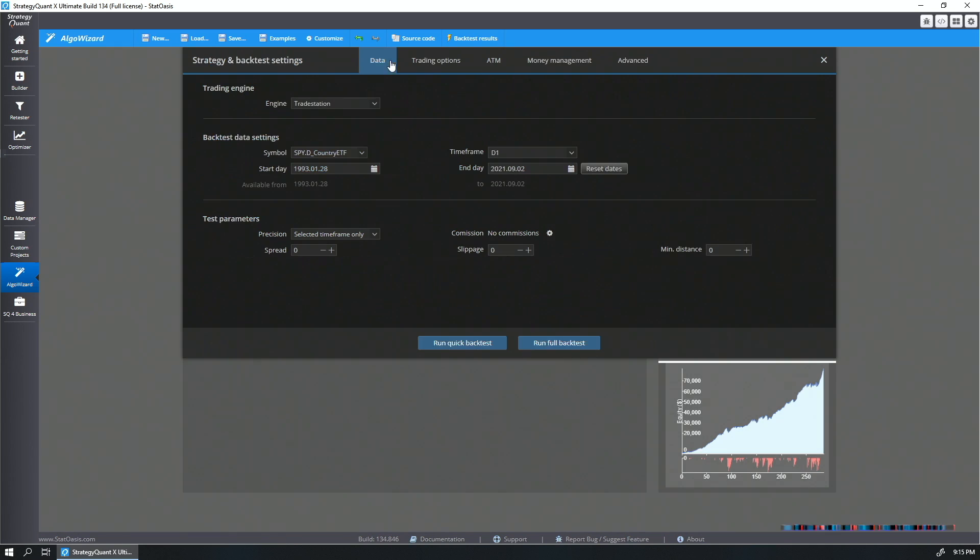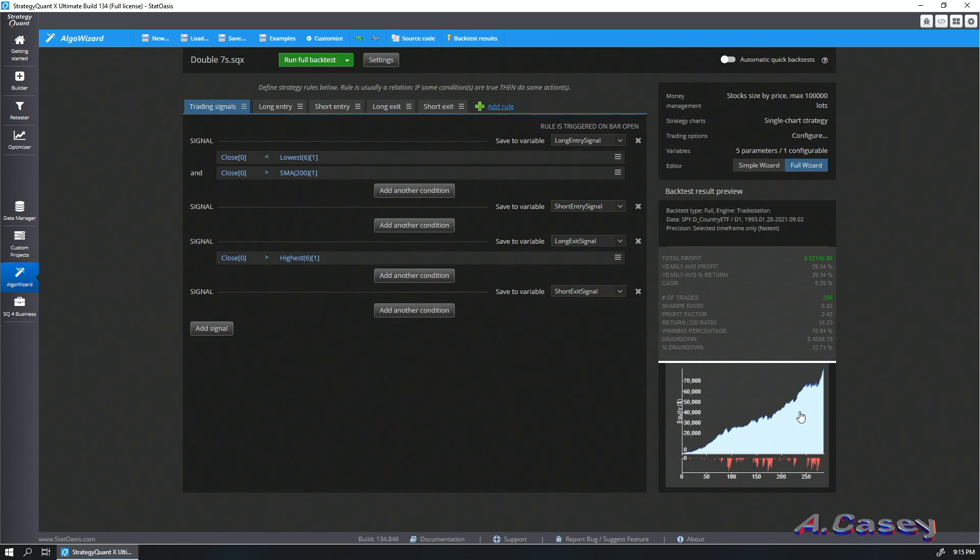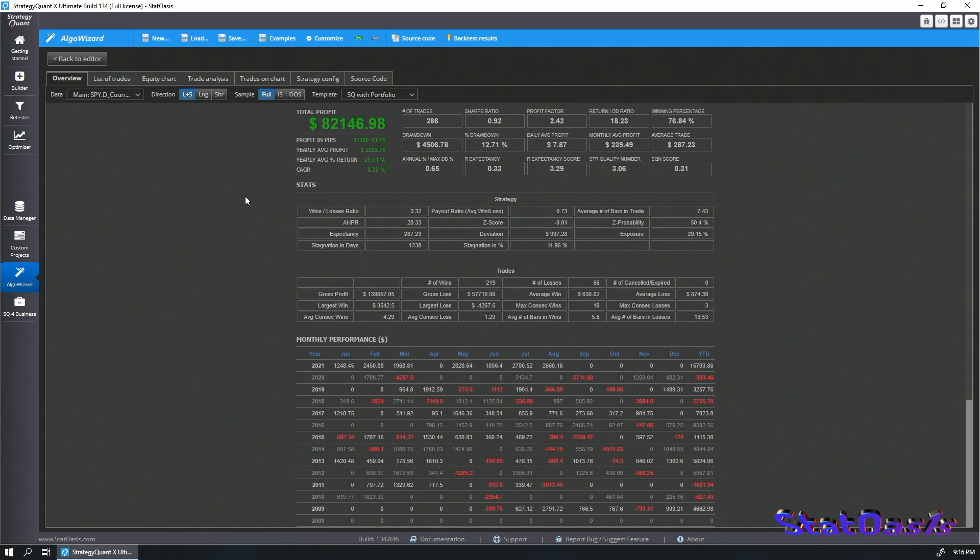The result looks great. I am using a stock size by price, meaning my $10,000 account is always fully invested. We have a 76% winning rate, an average trade of $287, and under 30% exposure in the market. The compound annual growth rate is 8.25% since 1993. You might say the S&P 500 itself gives around 6.5% CAGR, but that comes with more than a 50% drawdown, while here we have only a 12.7% drawdown.